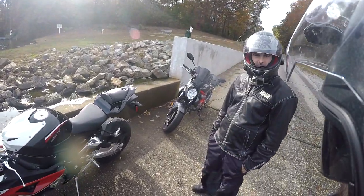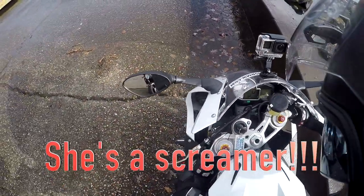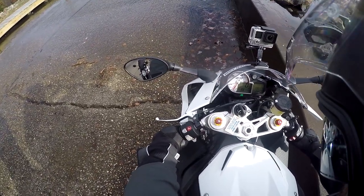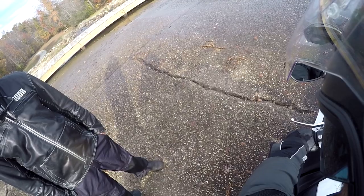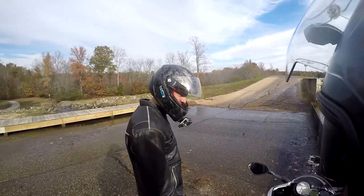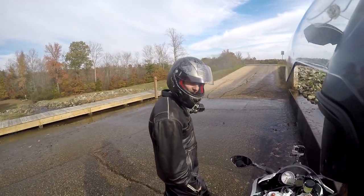I want to hear it run. She's not quiet like Rita — not quiet like Rita at all. Sweet sound of 199 horsepower and 999 cc's.